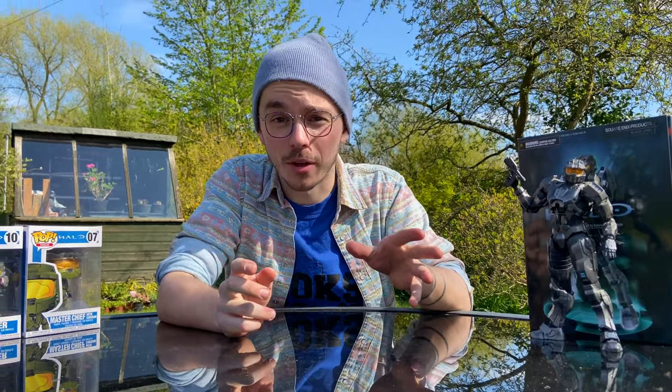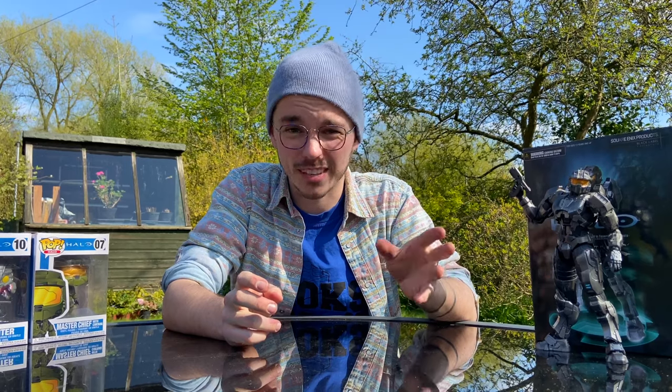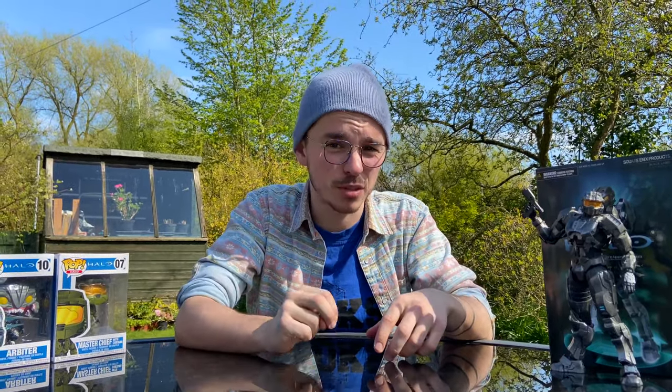And then we've got the Mega Bloks for today. I'm actually considering making a video on its own about the distribution issues in the UK — do let me know if you want to see that. It's very difficult to buy any Mega Bloks in the UK at all, but occasionally Amazon gets the new stuff and it sells out just as quick. I got these two just before lockdown — they're both from Halo Wars 2.